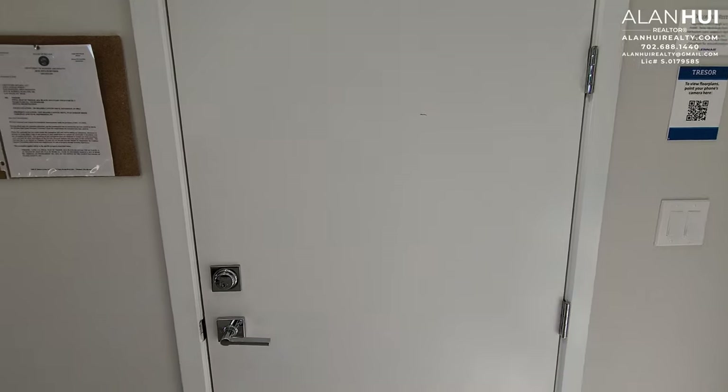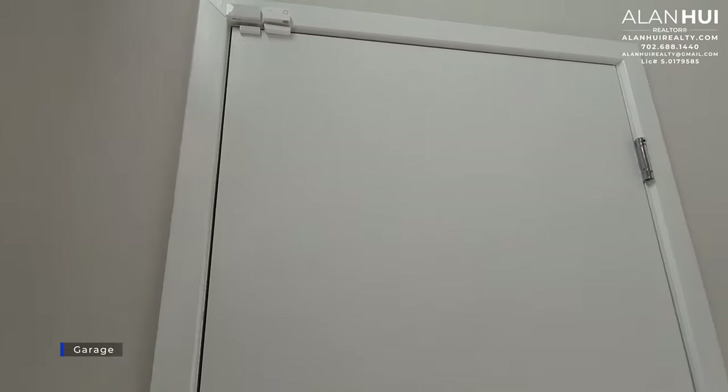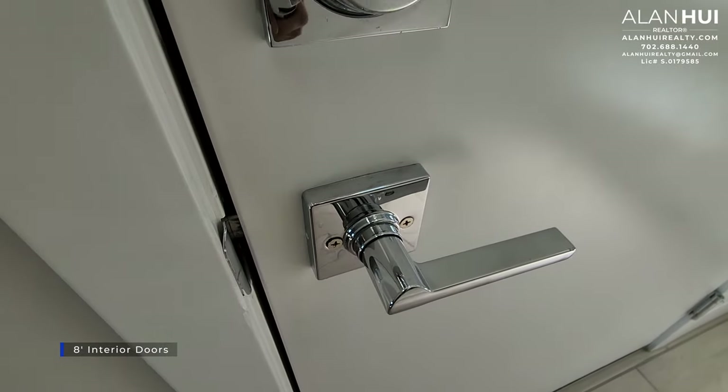This door leads you to your two-car garage, which measures 20 by 22. This home will feature 8-foot interior doors throughout, and your included door hardware is in a chrome finish.